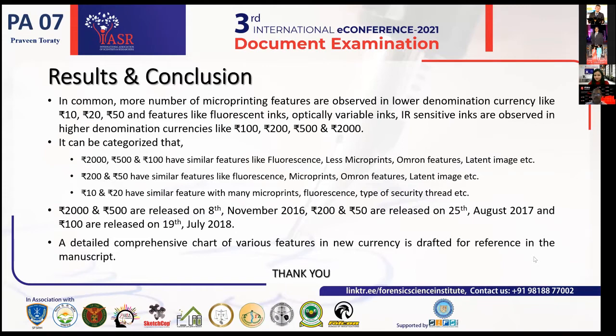The 10 and 20 rupee notes can be categorized together as having very basic features — micro printings and fluorescent optical fibers — without prominent additional features. Security threads are observed differently for the 10, 20, and 50 rupee notes. Higher denomination notes such as 100, 200, 500, and 2000 have more distinct and varied security features as documented in this study.